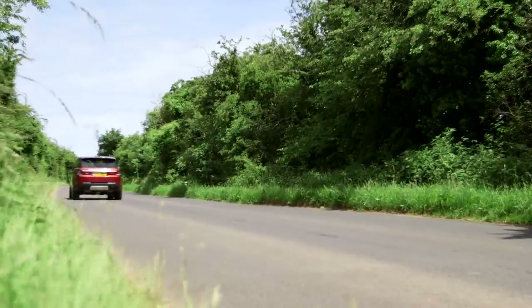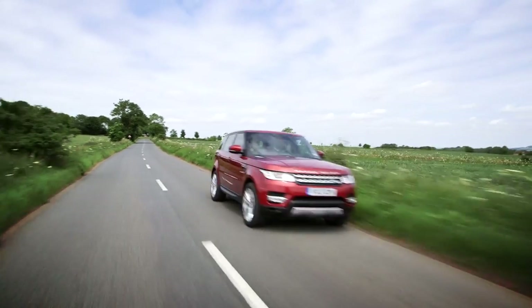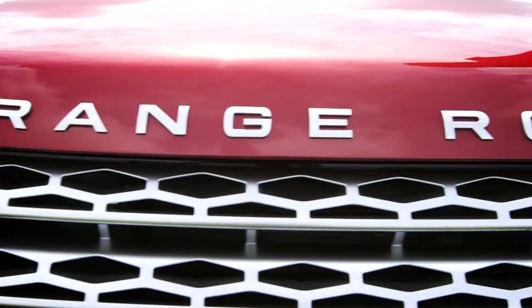It doesn't have too much body roll, thanks to a raft of new high-tech chassis control systems. The eight-speed auto transmission is a delight, and the electronic steering is sharp yet light. On the outside, you'll spot the trademark Range Rover clamshell bonnet.